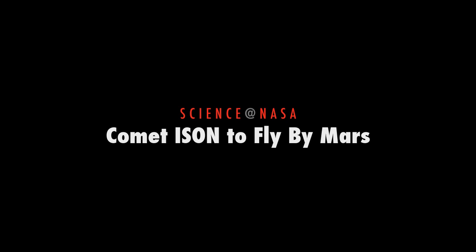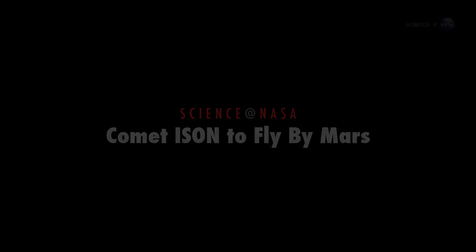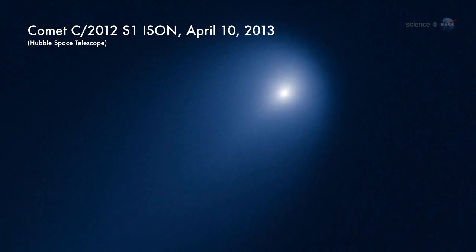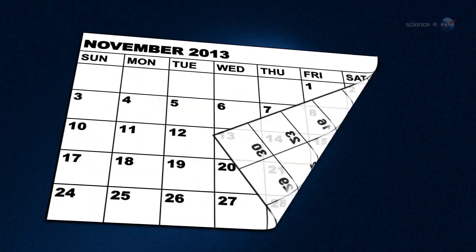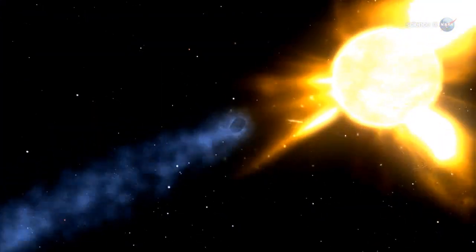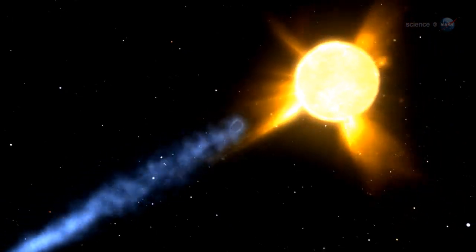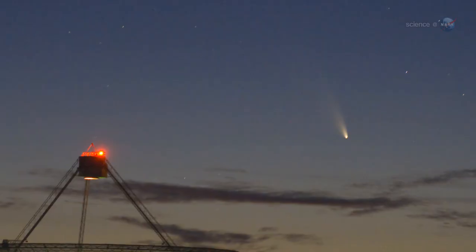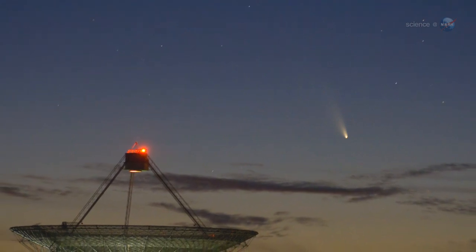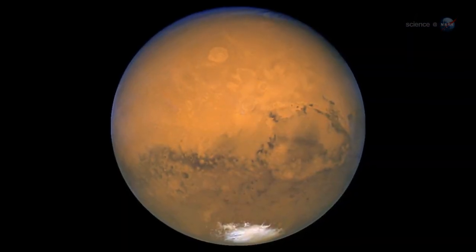Comet ISON to fly by Mars, presented by Science at NASA. Around the world, astronomers are buzzing with anticipation over the approach of Comet ISON. On Thanksgiving Day 2013, the icy visitor from the outer solar system will skim the sun's outer atmosphere and, if it survives, could emerge as a bright comet for skywatchers in Earth's northern hemisphere. First, though, it has to fly by Mars.